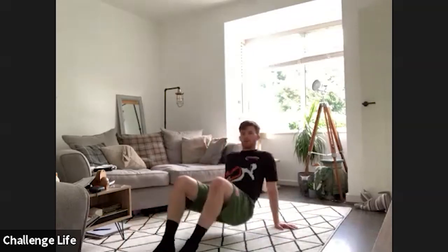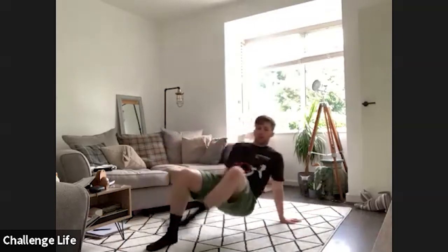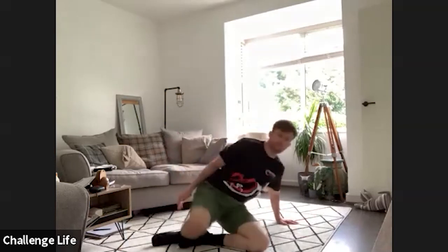Got three exercises left, guys. Keep yourselves on the floor. We've got the crab toe touches. So I'm going to put myself up like so, and then we're going to alternate touching opposite hand, opposite foot. Get yourselves set and in three, two, one, let's go.